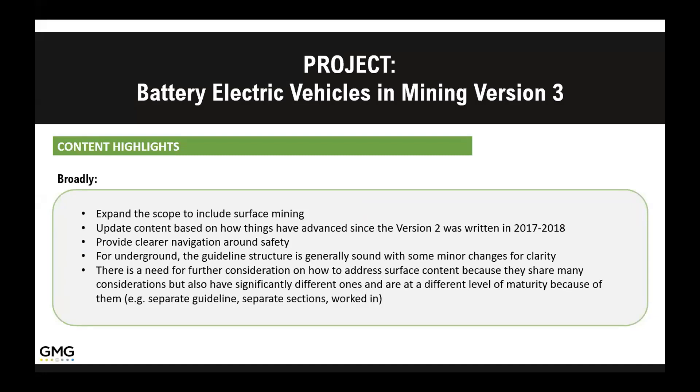We already had a very good base from version 2 for the underground, so a lot of it is more content development and fleshing out — such as fire safety and other topics that were somewhat contentious and that we kind of glazed over. Now that the main content has been sorted, we're trying to take some of those trickier subjects and provide some guidance and flesh them out. We're also working to refine the vocabulary so everybody is using common nomenclature and better understanding the key points.